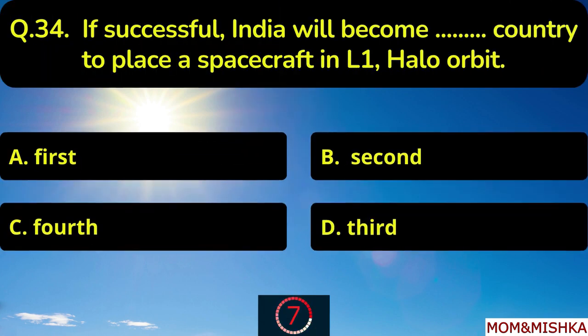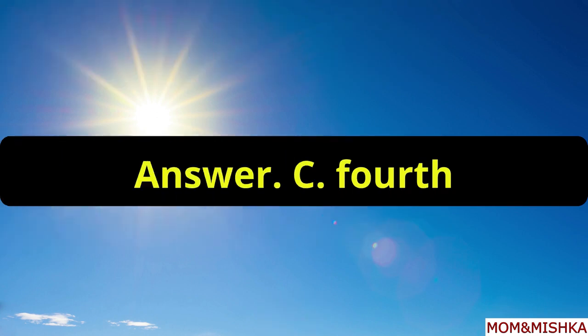If successful, India will become blank country to place a spacecraft in L1 halo orbit. 4th country, option C.